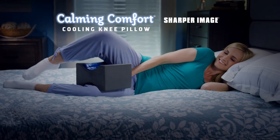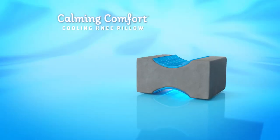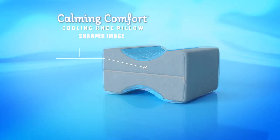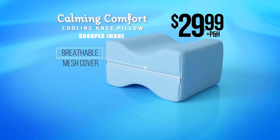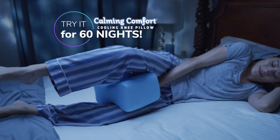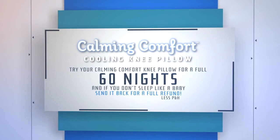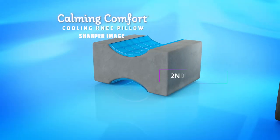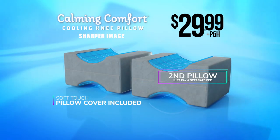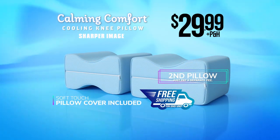Take relaxation to the next level. You can get your Calming Comfort Knee Pillow with breathable mesh cover by Sharper Image for just $29.99. Try it for a full 60 nights, and if you don't sleep like a baby, send it back for a full refund. Order right now and you can double your order — just pay a separate fee. We'll even ship it to you free.